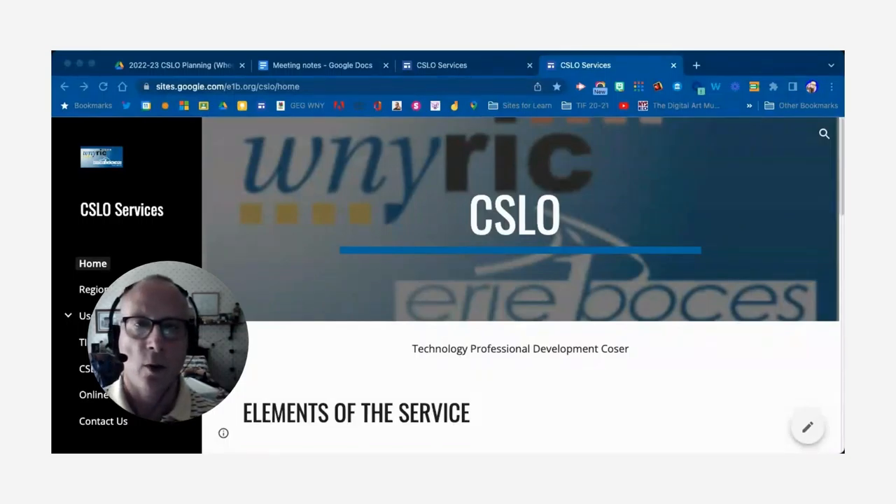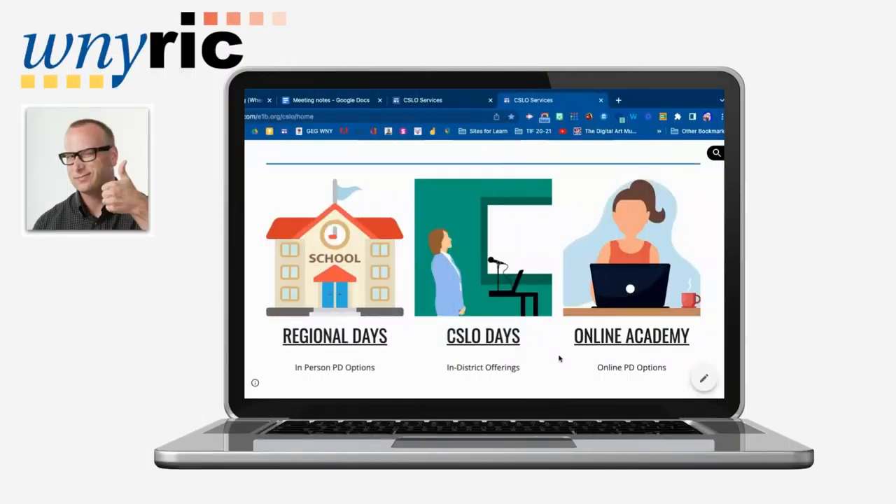Hi everyone, my name is Andy Wheelock. I'm a planner as well as a staff developer here for the CSLO Winnie Rick service. I wanted to give you a brief overview of our service so we could better help you meet your educational technology needs in your school district.